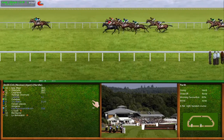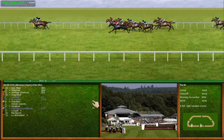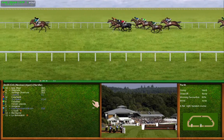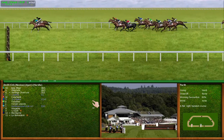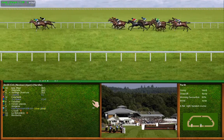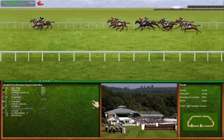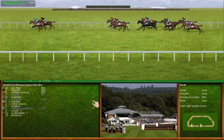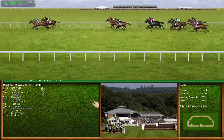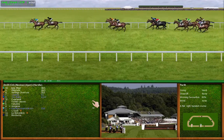Turning right-handed. Number 10 just leads from number 1, number 12, and number 6. Number 11 is making ground. Number 10 is the fractional leader from number 1 — the leader appears to be travelling well.